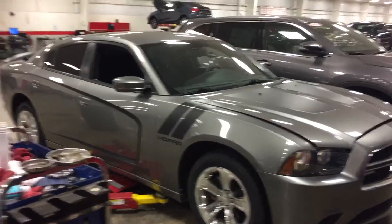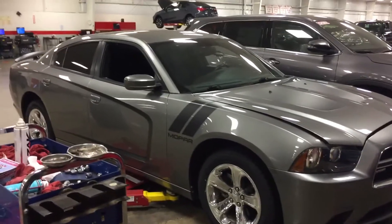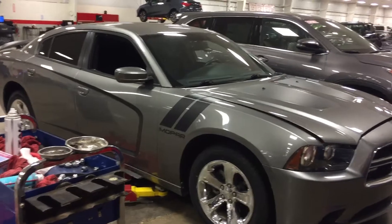All right, here we go. Hi, this is Burr Flores. Let me tell you about Alice. Here's that video of the 2012 Dodge Charger.